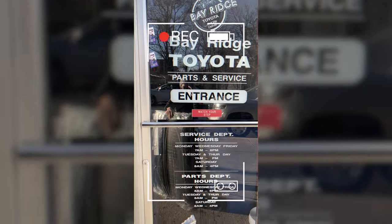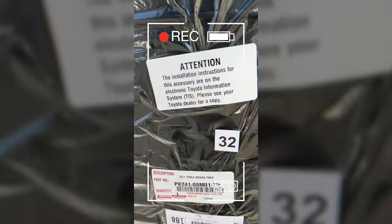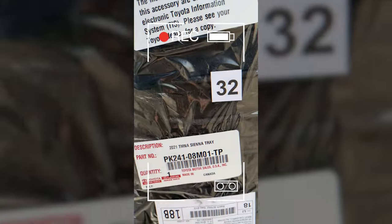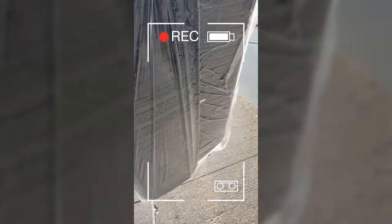Alright, so I just left Bayridge Toyota, got my parts. Here is a Tri-Fold for a 2021 Sienna. They got shipped from Jersey. Let's take it back and see how it goes.